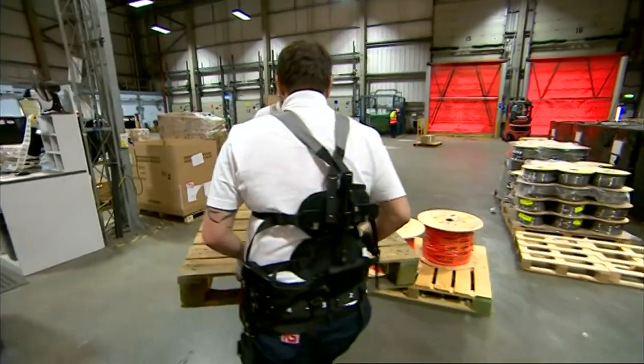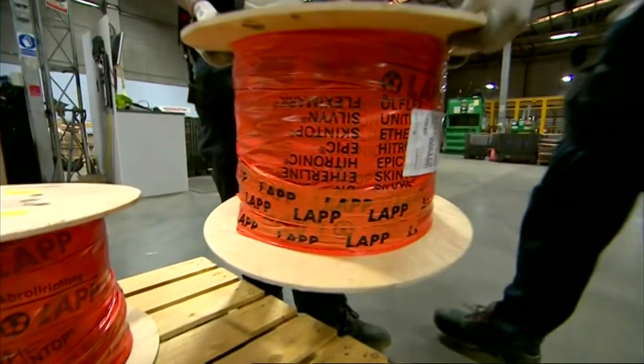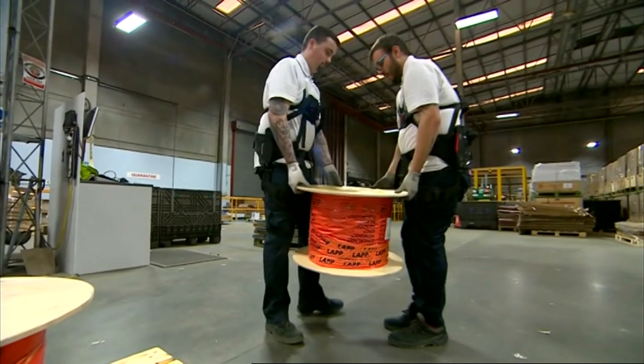I don't think robots suit all applications. While we're using the exoskeleton, we're still using the workforce we've got. And they're doing a good job, so why not just help them do it better? This is a trial of the technology. If it works, it could well be rolled out across the firm's other sites.